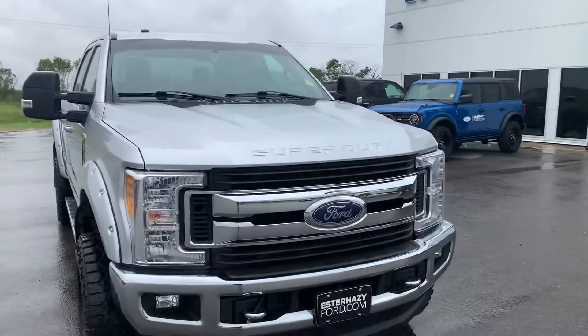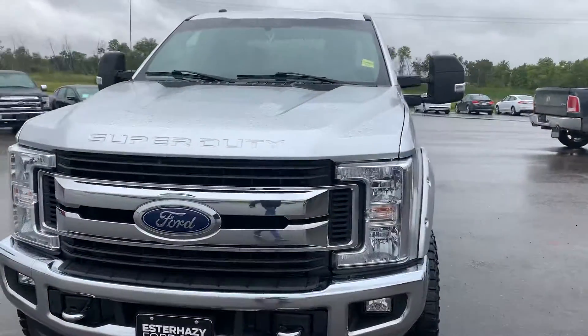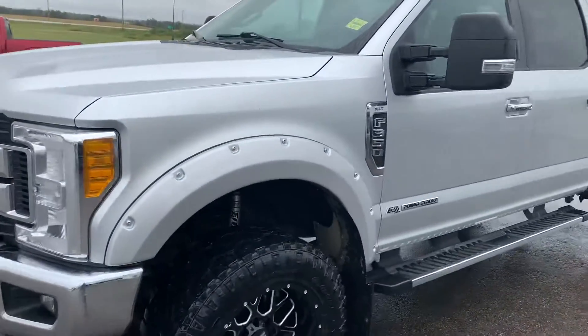Hey, it's Mike here with SR-AZ Ford. Check out this big beast we just took in on trade — a 2017 Ford F-350 XLT.